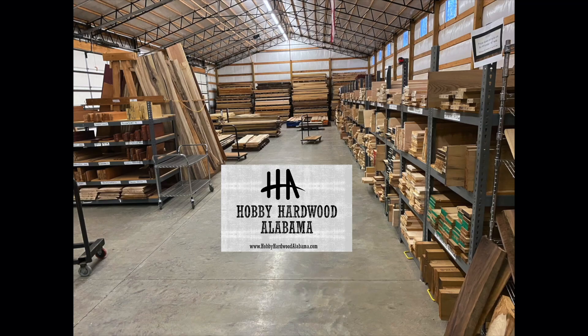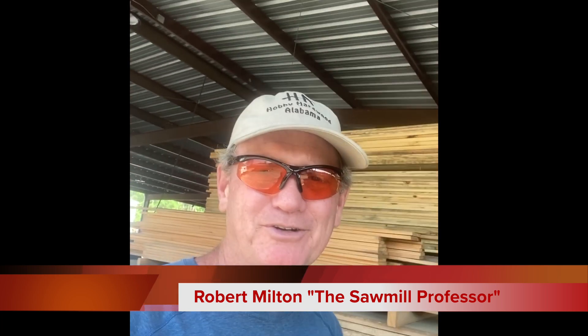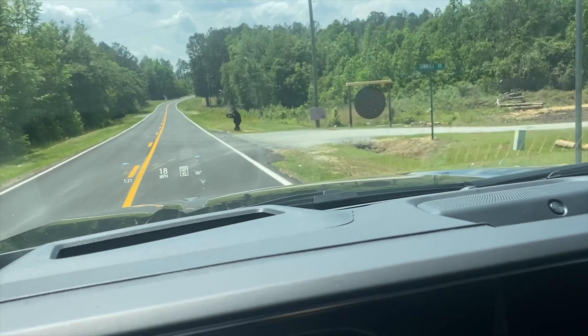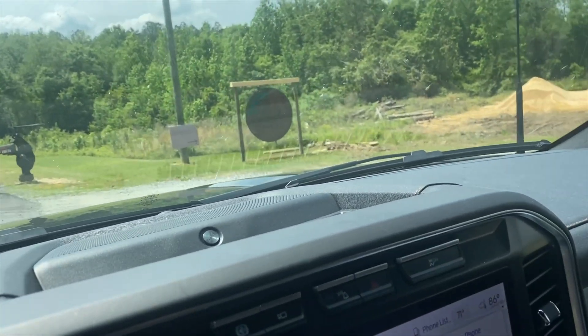Thanks for visiting our sawmill. Hey folks, welcome back to Hobby Hardwood Sawmill. We're not going to be doing any sawing this week — we've got a special treat. We are in Georgia at my buddy's place, Jake at Custom Sawyer. He owns a really nice facility, and this is a yearly — you could kind of call it a sawmill convention — where people come in from all over the country, some of the best sawmillers in the country, and we sit around and talk about sawmilling.